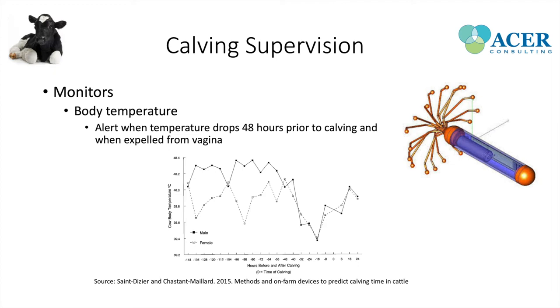Another monitor is the activity monitor, which is already common on farms mostly for estrus detection. As cows approach stage one of parturition, they start increasing their step count — about eight hours prior, there's an increase in steps, alerting the producer that calving may occur within eight hours. The challenge is that activity only increases by about 70%, whereas most monitors are set for estrus detection at a 140% increase threshold, so they may not trigger a calving alert.